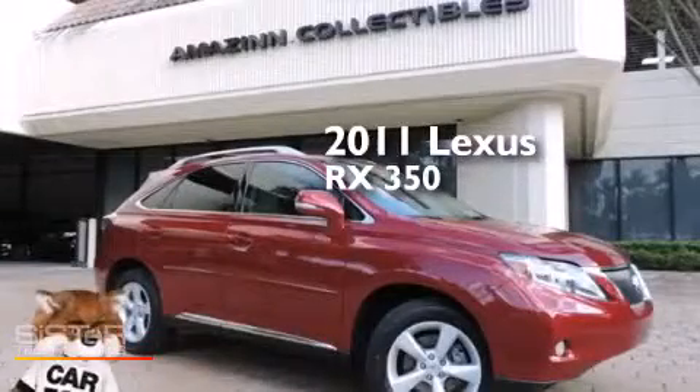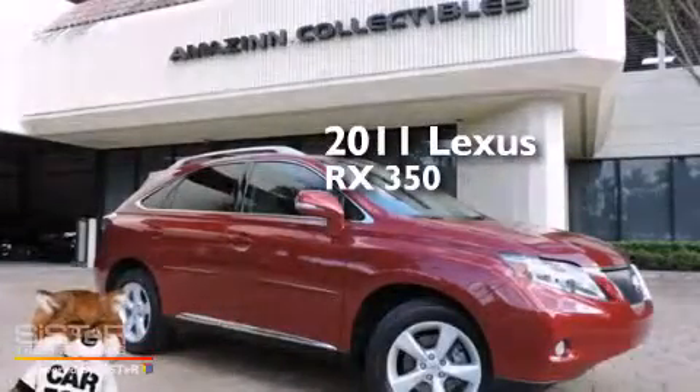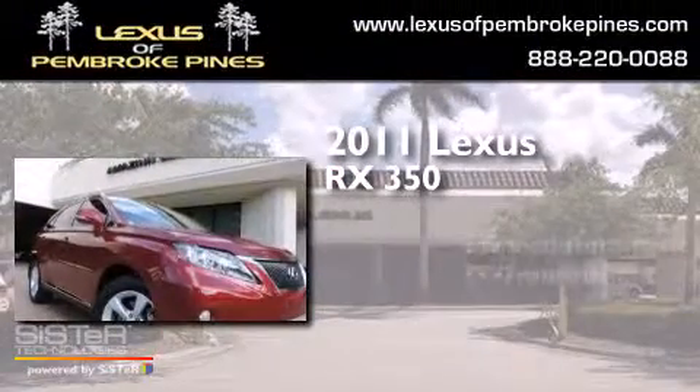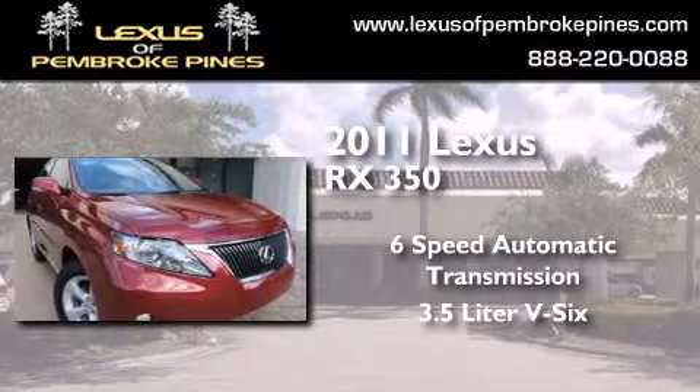This is a certified pre-owned 2011 Lexus RX 350. This crossover has a six-speed automatic transmission and a 3.5 liter V6.